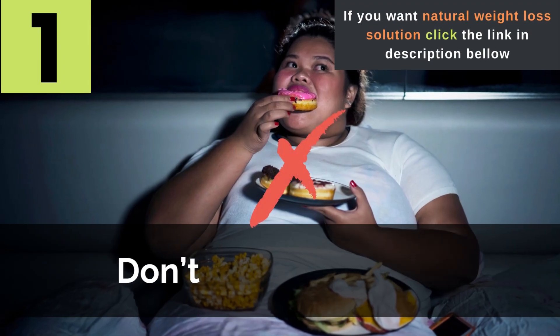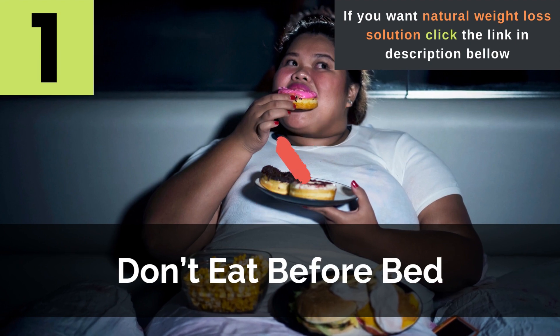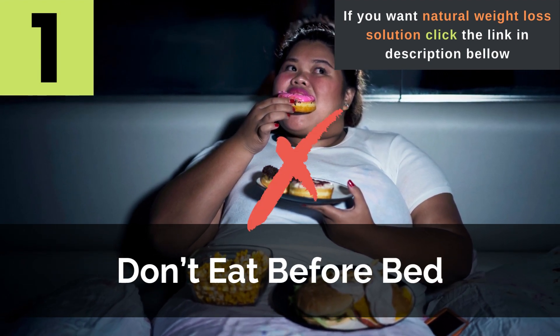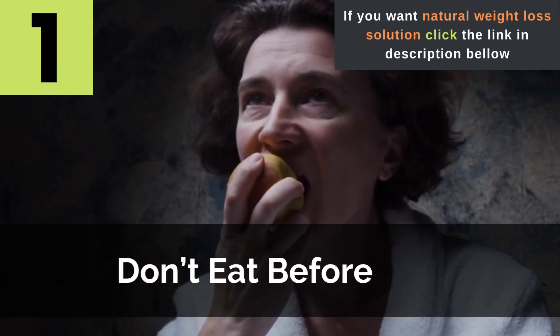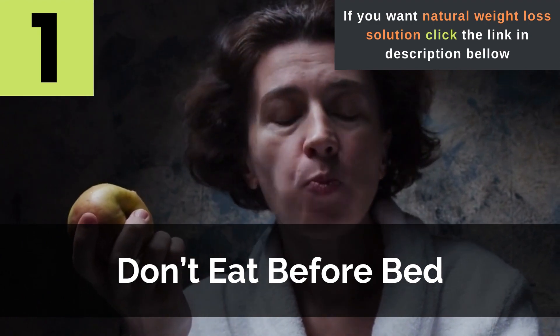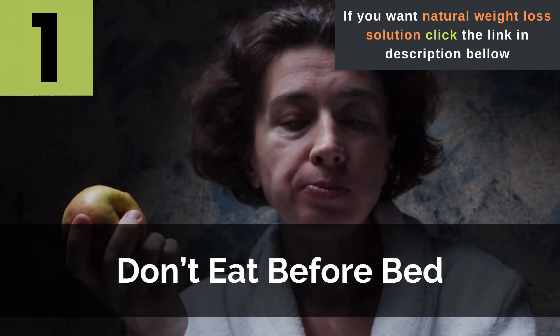Tip 1: Don't eat before bed. This isn't a hard and fast rule, and eating before bed isn't going to magically blow you up like a blimp. However, it's definitely not a good idea to fill up on snacks right before bed if you're concerned about the appearance of abdominal fat. Some kinds of snacks right before bed can lead to bloating, which will make it appear as if you have more belly fat.